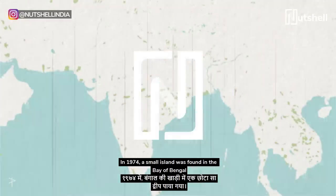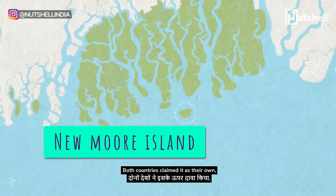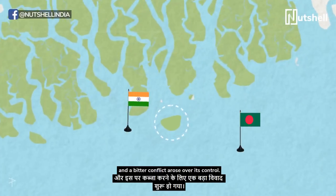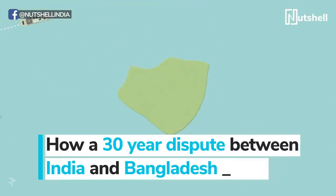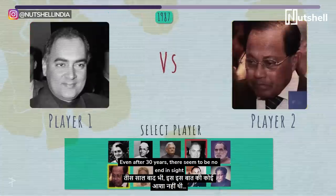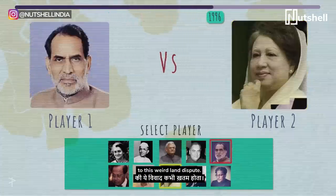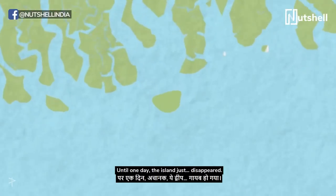In 1974, a small island was found in the Bay of Bengal, close to the land borders between India and Bangladesh. Both countries claimed it as their own and a bitter conflict arose over its control. Even after 30 years, there seemed to be no end in sight to this weird land dispute — until one day, the island just disappeared.